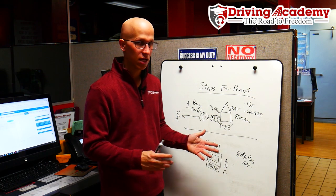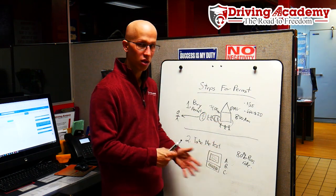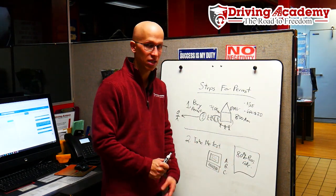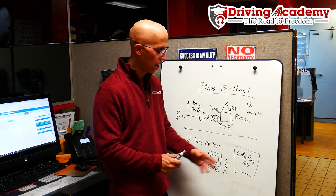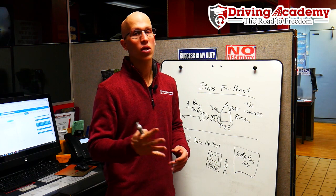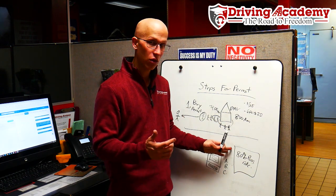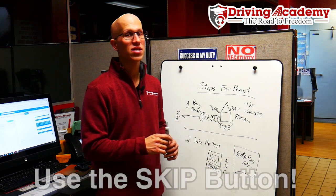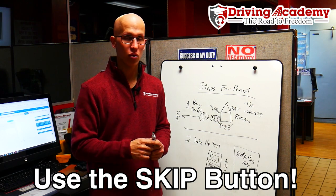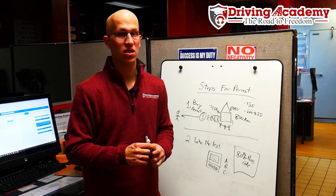Once you schedule the test, you go to that DMV, take the multiple-choice test on the computer, and you must get a passing rate of 80% to pass. Anything less than 80% is no good, which means on a 50-question test you can get a maximum of 10 questions wrong. Now, if you want a secret on how to pass this test, there's something called a skip button. In most states they offer a skip button, and you can check out the video link below where we have a full description on the best way to take and pass the test the first time.